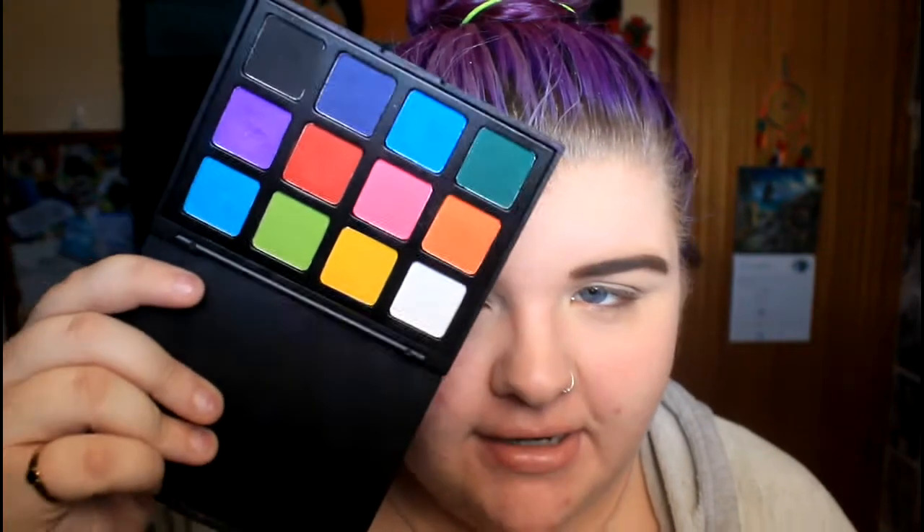We're going to be using three different palettes today because I'm extra and love palettes. The main one is the Morphe 12P — that's the colorful one and I'll mostly be using the red from it. Next is the Androgyny palette by Jeffree Star Cosmetics; I might use 'Fetish,' which is darker, for my crease. For a transition shade today I'm going to be using 'Charm' and 'Safe Word.'